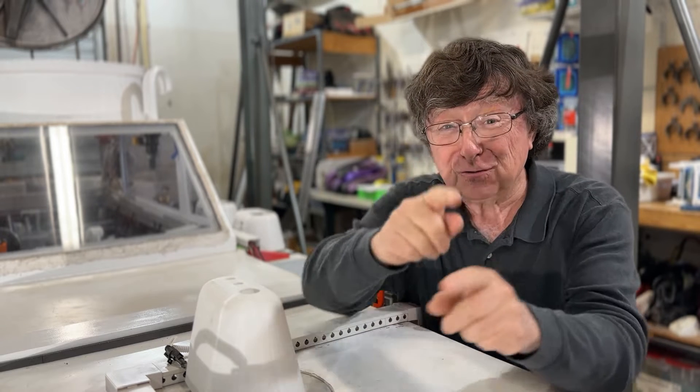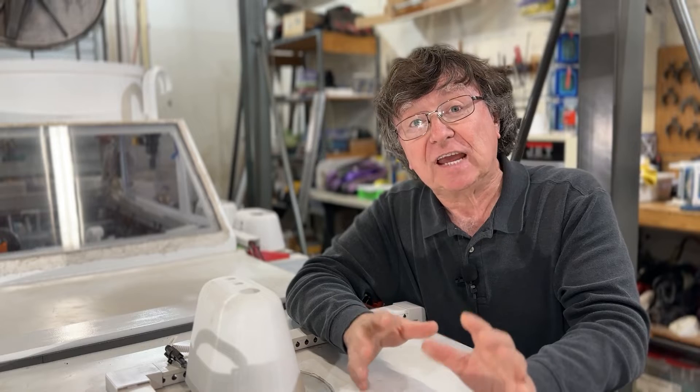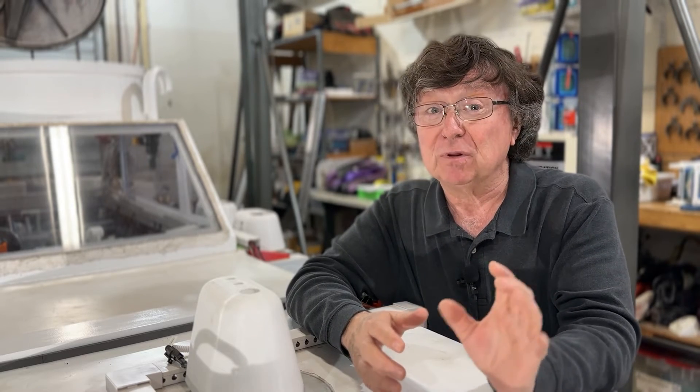I need to talk to you, my awesome viewers. If you love what you're seeing and want to push this program even further, consider subscribing to our Patreon site. By joining us, you'll get exclusive access to content, early news and flight mission announcements, and more. Your support helps us create more content for you. So click the Patreon link in the description below and check it out. Let's take this journey together.